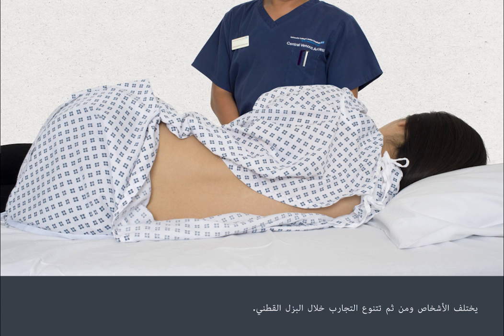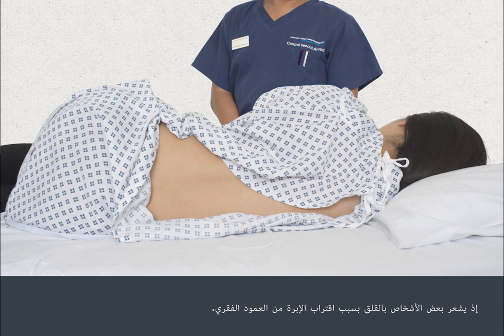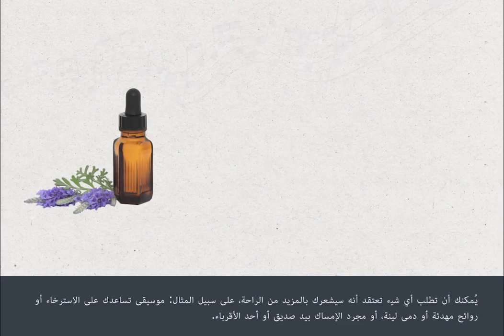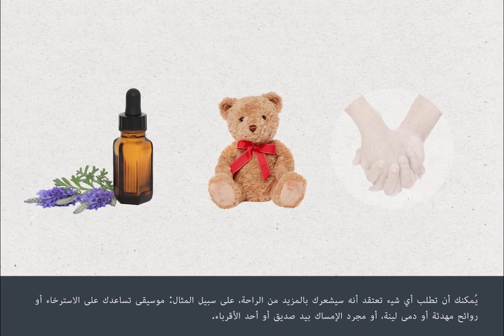All people are different and experiences during a lumbar puncture vary. Some people feel anxious because of the needle's closeness to the spine. Talk to your nurse or doctor to let them know how you're feeling at any time. You can ask for whatever you think will make you more comfortable, for example music to help you relax, calming aromas or soft toys, or simply to hold hands with a friend or relative.